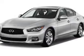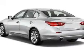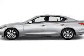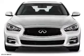Presenting the 2017 Infiniti Q50. It's powered by all-wheel drive, a 3-liter, 6-cylinder engine, and an automatic transmission. Great fuel efficiency — saves you money by requiring fewer trips to the gas station.